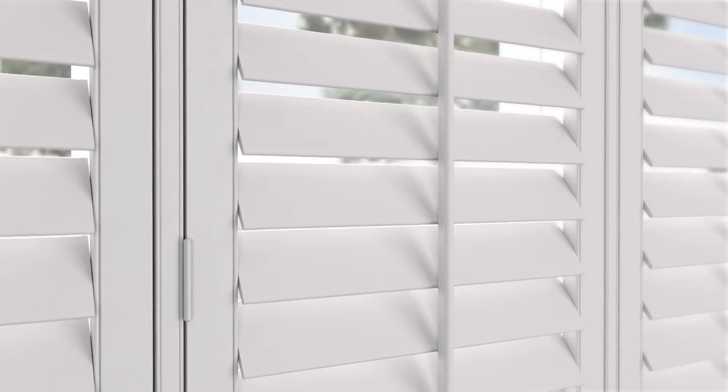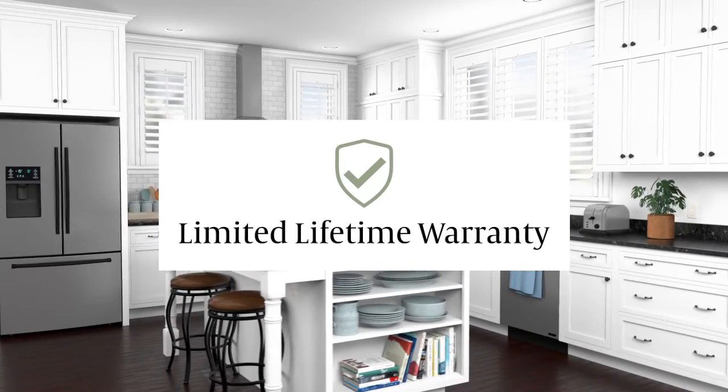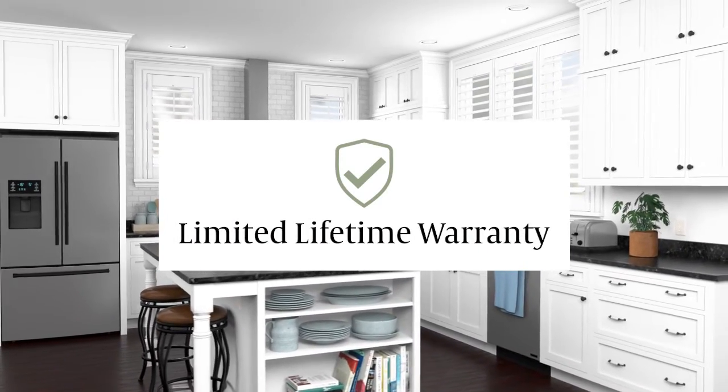Composite shutters are designed to look like real wood and coordinate with Graeber composite horizontal blinds throughout your home. What's more, we back our durable composite shutters with a limited lifetime warranty so you can rely on their performance for years to come.